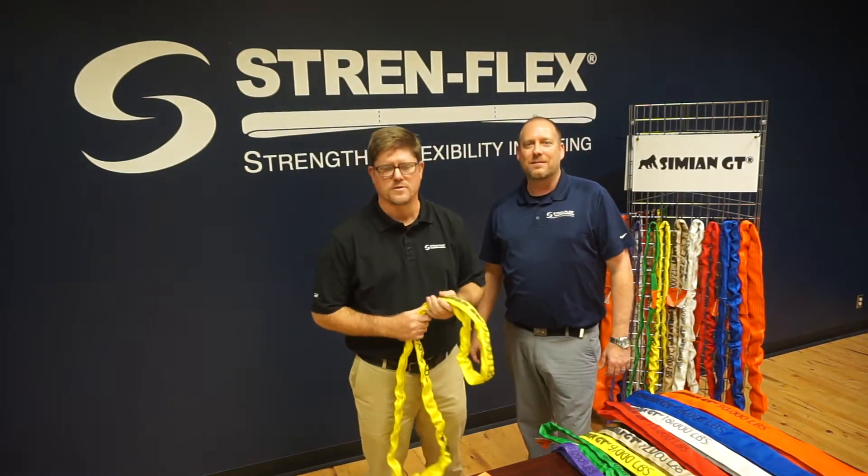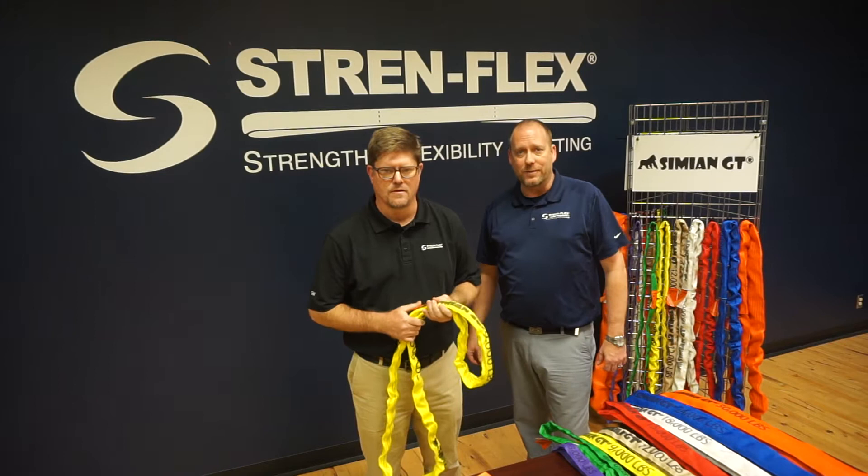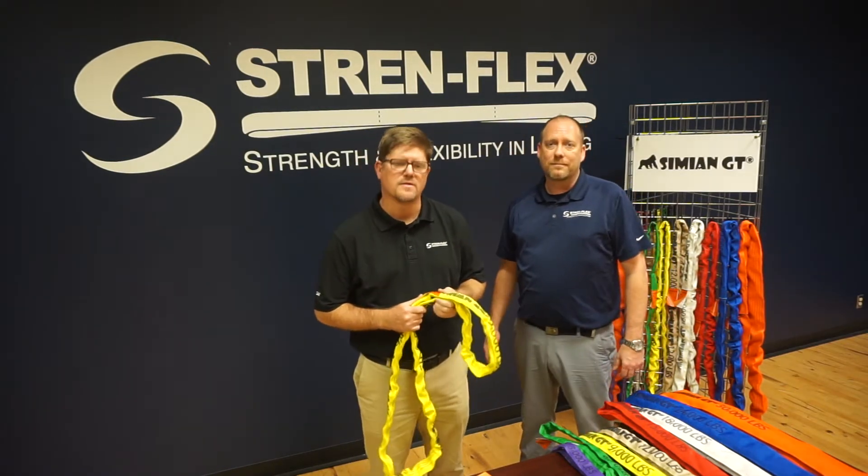Hello, I'm Roddy Rossborough, President of Stren-Flex. And I'm Trevor Waycott, Vice President of Sales and Operations here at Stren-Flex. We'd like to introduce our premium polyester round sling, the Simian GT.